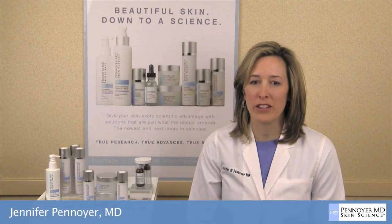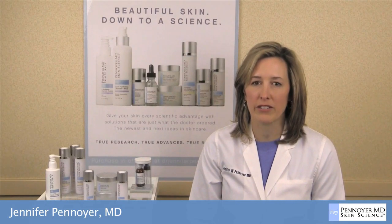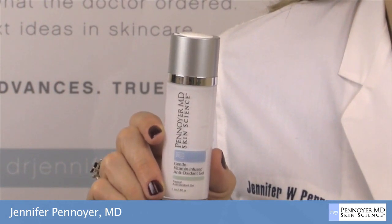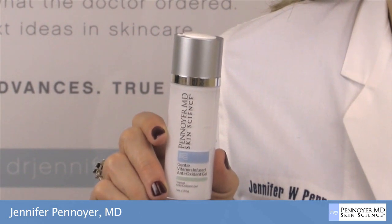Penoyer MD Skin Science is solely based on cutting-edge ingredients that have been scientifically proven to be effective and safe. The gentle, vitamin-infused, antioxidant gel contains the only vitamin C compound clinically demonstrated in double-blind studies to increase collagen production.